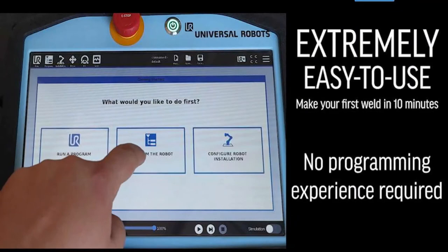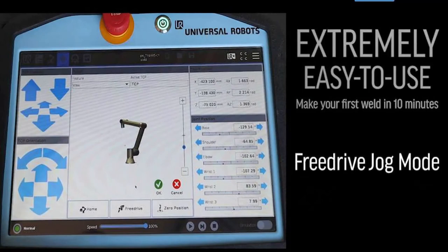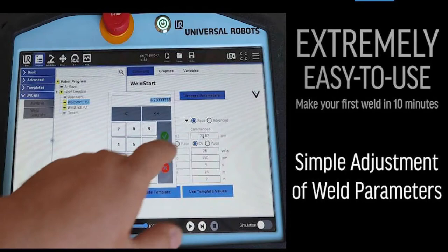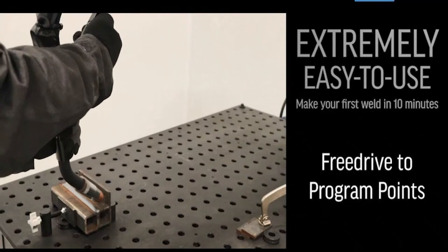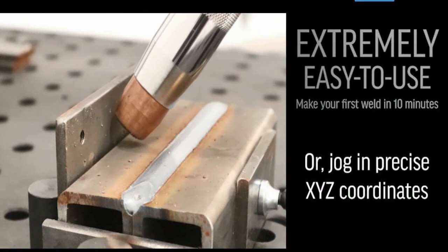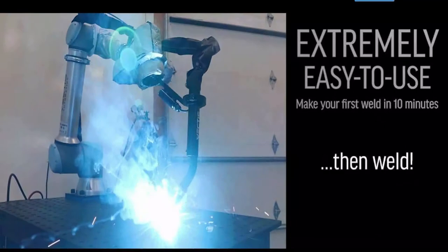One of the big things we really focus on is simplifying the programming and setup process. Most of our customers report that they are set up DIY within a few hours and welding in production anywhere from the first day to the first few days, depending on the complexity of the parts and fixturing. Our huge goal is to make it a DIY setup system where manufacturers can utilize and set it up on their own and be in production — you don't have to pay to send a tech on site.